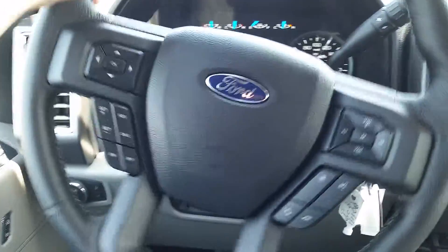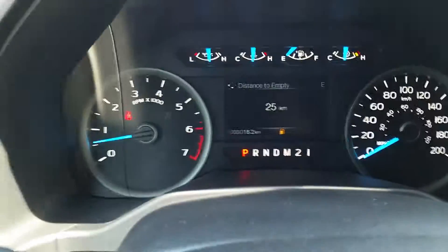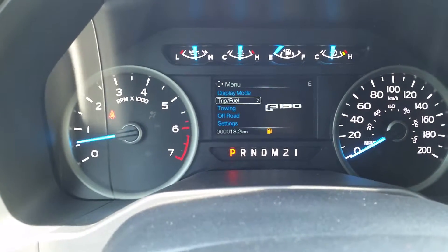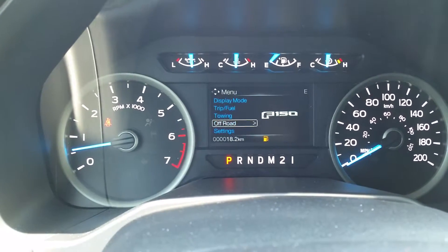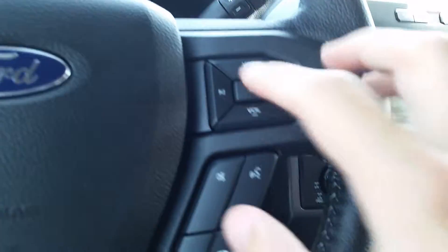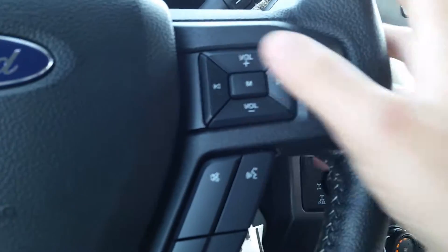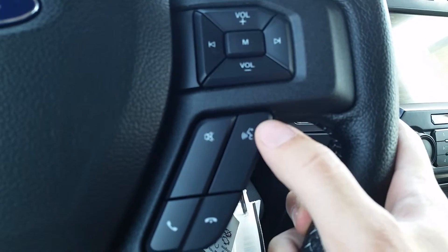You've got grab handles here to help you climb in. There's a leather wrap steering wheel with cruise control settings on the left, and buttons to flip through your settings on the dash — trip, media, fuel economy, and all your tow information. On the right you have media controls to adjust volume and flip through radio stations or music. Down here you can control your phone, or better yet use the voice activation button to control everything with your voice.